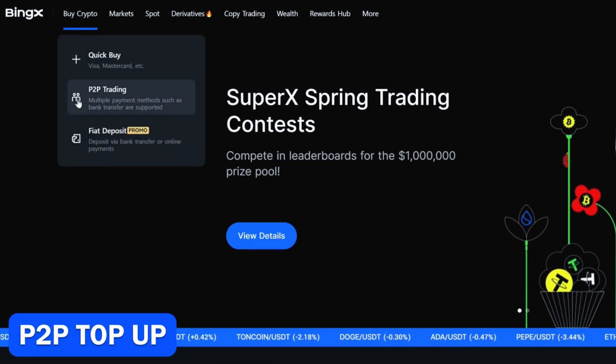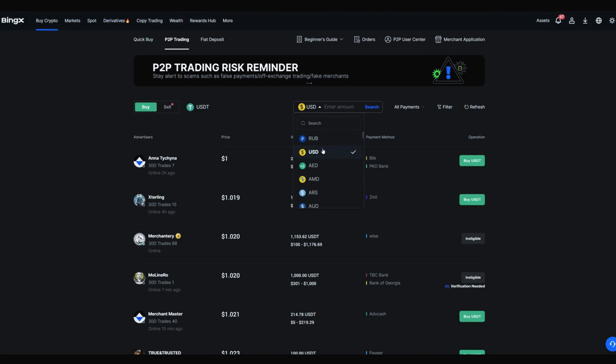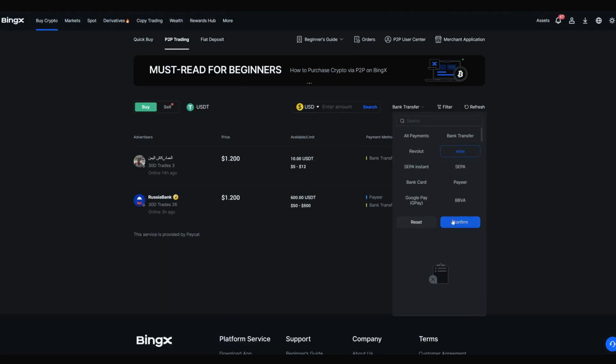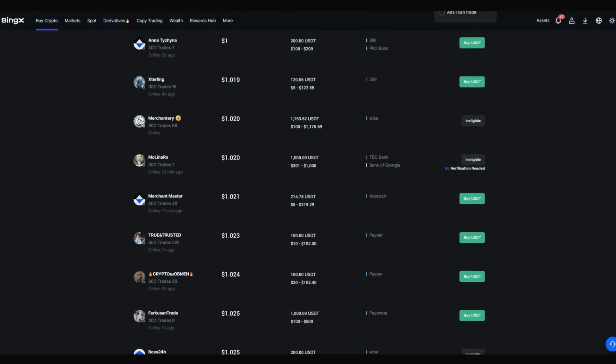BingEx P2P is a peer-to-peer marketplace that allows you to trade digital assets directly with other users, choosing the fiat currency, price, and payment method that suits you best. The platform essentially works as a cryptocurrency exchange, with the only difference being the presence of a guarantor — in this case, the exchange itself. P2P transactions on BingEx are available only to verified users.